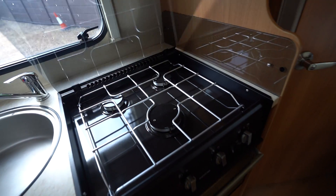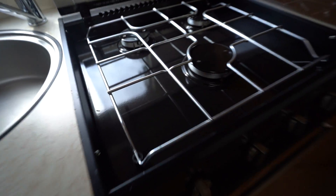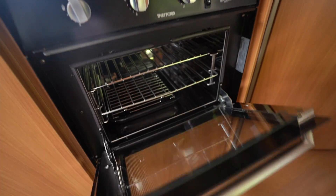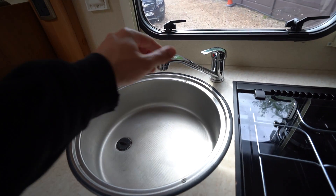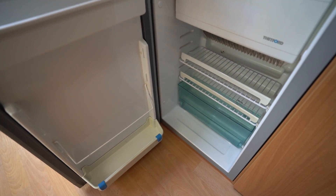It's a full appliance kitchen — we've got a three-burner gas hob, lovely and glossy in immaculate condition, and also an oven and grill below. There's a kitchen sink of course, and then your three-way fridge freezer.